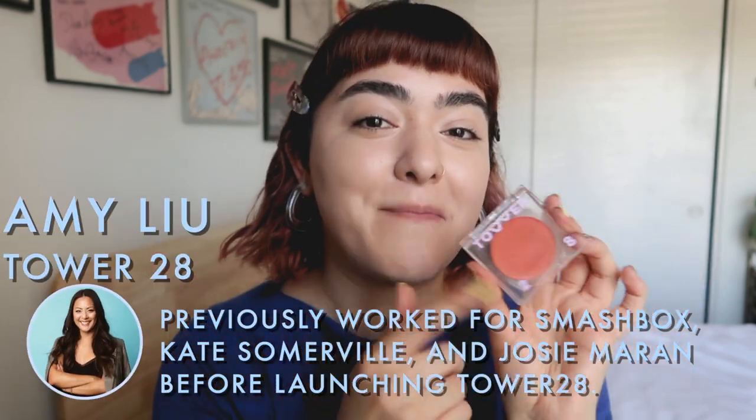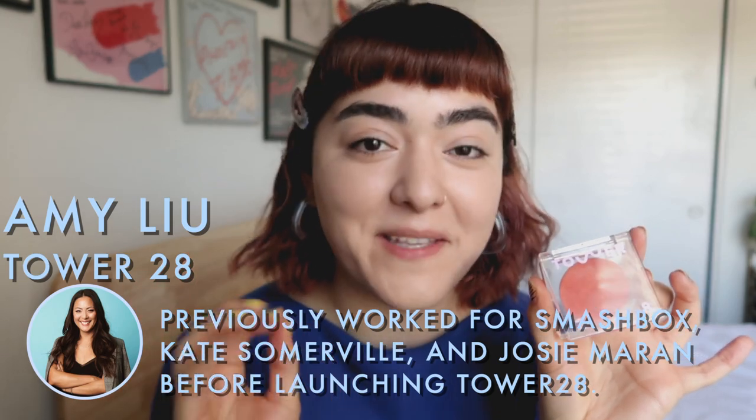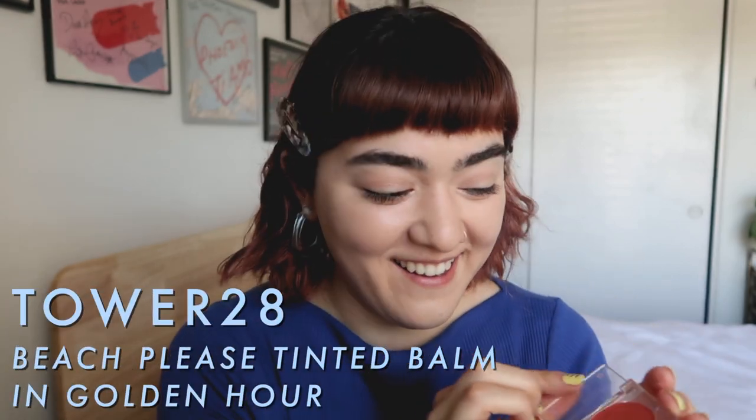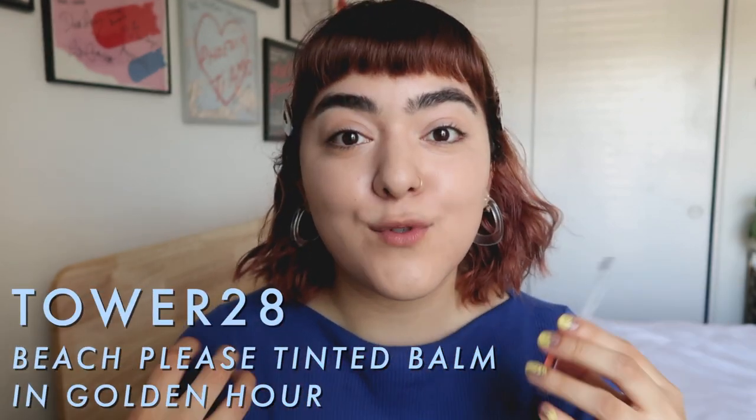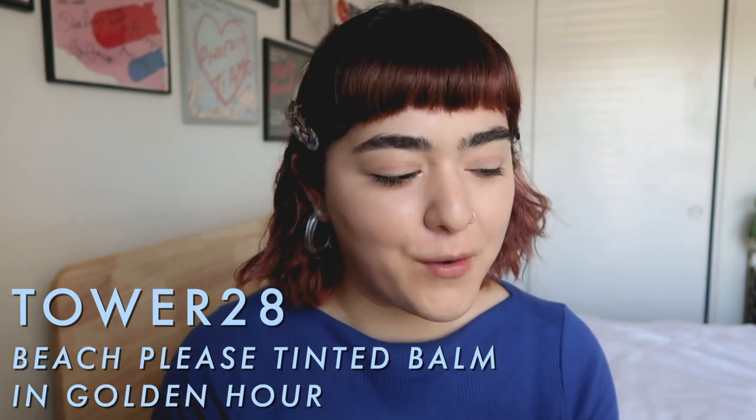For blush I'm going to be dipping into the Tower 28 Beach Please Luminous Tinted Balm in the shade Golden Hour. I've been using this so much, I just love it — it blends out so easily. It's another clean beauty brand based in LA, so more local to me. The formula is just so beautiful, so long-wearing, so natural. I can't say enough good things about this, and it's on the more affordable side. Packaging's beautiful — I freaking love this product so much.